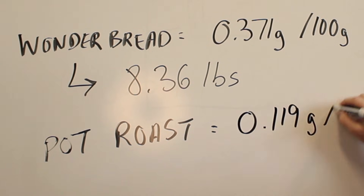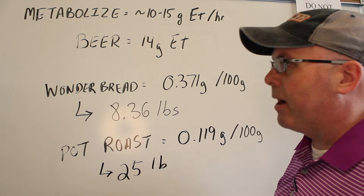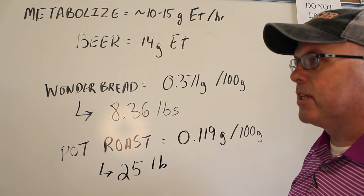Your body is able to metabolize alcohol at a pretty steady rate — about 10 grams an hour or so. And for food that's been cooked a lot longer, Garland did the math on that pot roast Milano and found that in order to get the same effect as a beer, you'd need about 25 pounds of pot roast. That's a lot of pot roast.